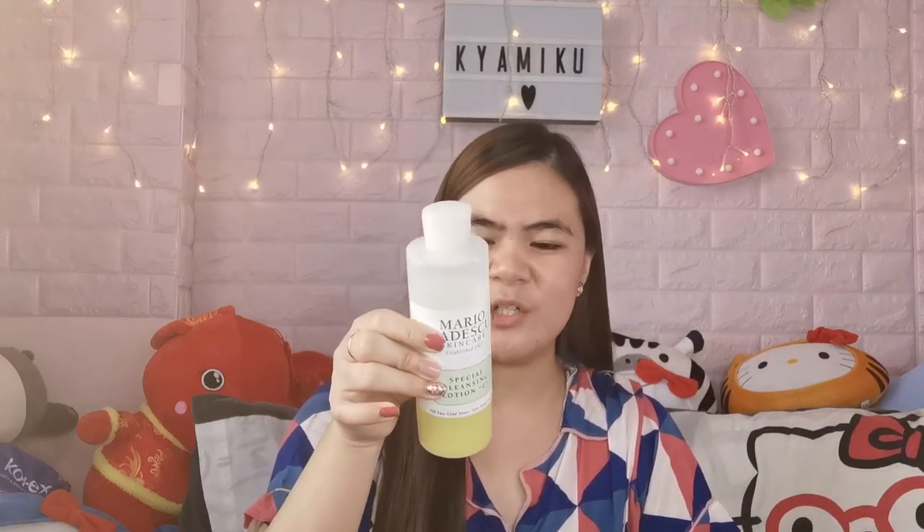Right now during quarantine, since we can't go out, I'm just using whatever is available. But of course I won't sacrifice my skin and cause more breakouts. Currently I'm using the Johnson's cleanser and also the HOO enzyme cleanser from my latest video. Since using that, my pimples have cleared and pimple marks are also improving.